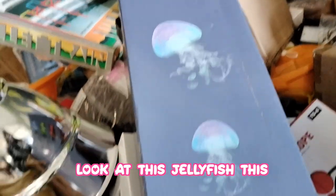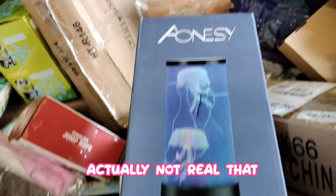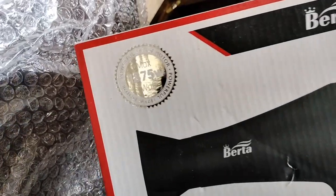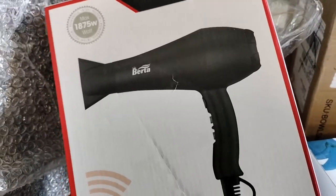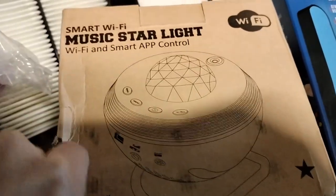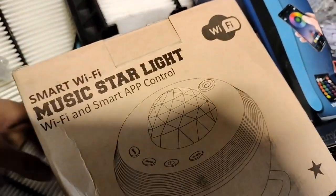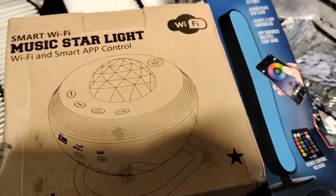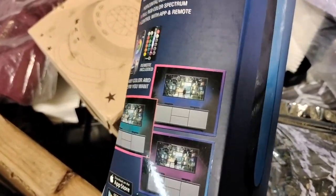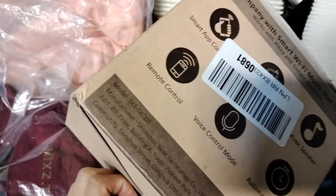Look at this jellyfish — it looks like real jellyfish but it's not. That is so cute. Also found a 1875-watt hair dryer. And this starlight with Wi-Fi and smart app control — that's cool. You can put it behind your TV: remote control, voice control, automatic timer. There's also a music speaker.